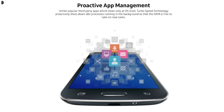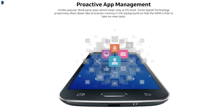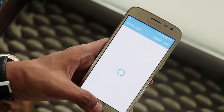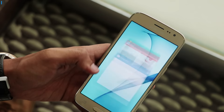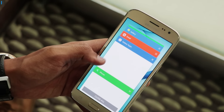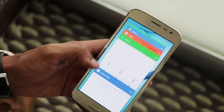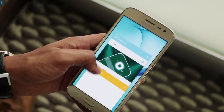The second strategy is proactive app management. In this, the system intelligently learns to identify apps that do not need to be kept alive in the background and kills them from time to time, giving you more resources to work with the applications you use more frequently. This way, multitasking becomes smoother and applications load faster.